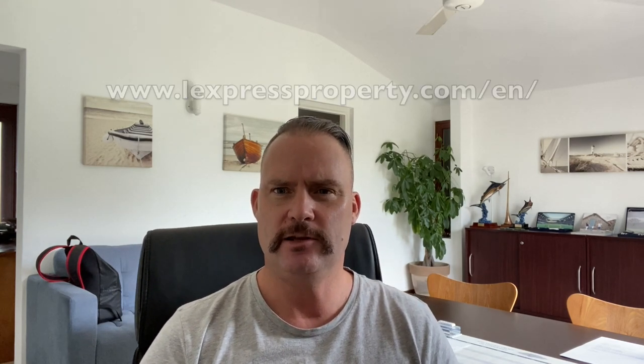Website number two would be lexpressproperty.com/EN for English. This is a website showing all the properties around the island, different areas, and all the big estate agents will be on there. So if you want to start budgeting and looking for house rentals or house purchases, it's a really good starting point.